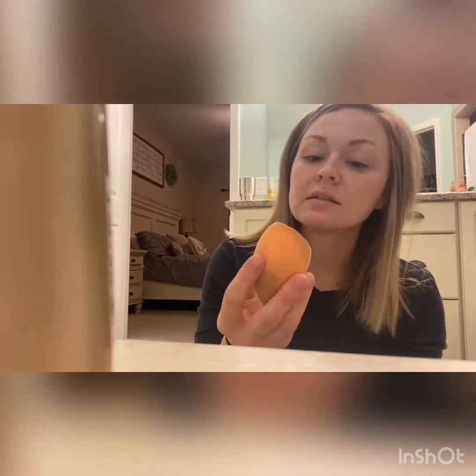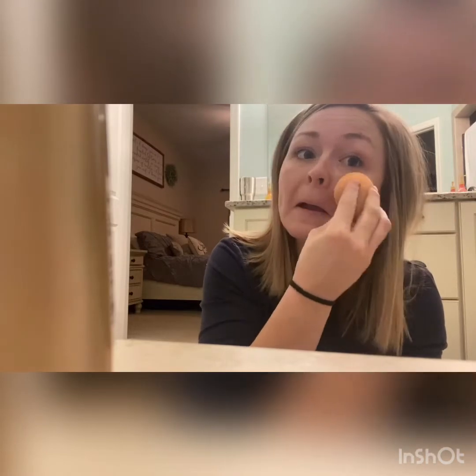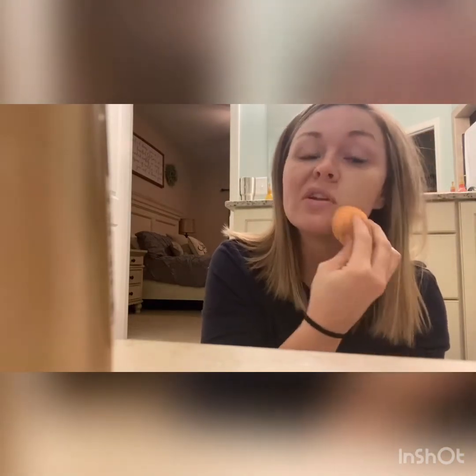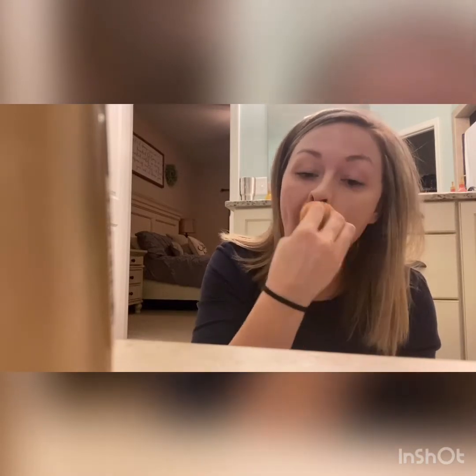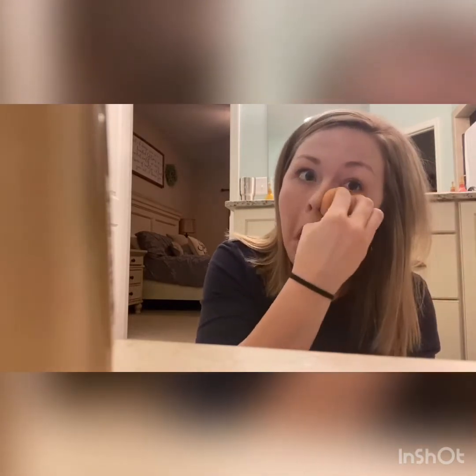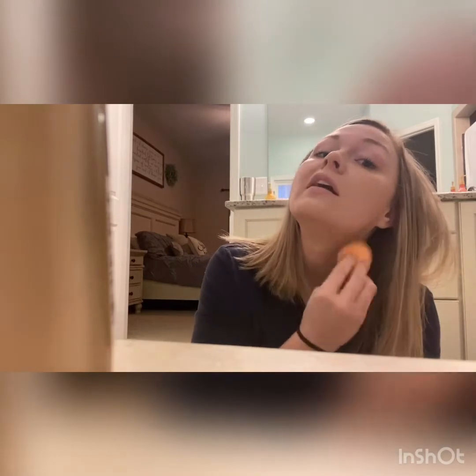I just dab it on my Real Techniques Beauty Blender and stamp it in. I find that this really looks like skin — it's not too much coverage, it doesn't look heavy and cakey, and it lasts a really long time. I try not to do a lot around my eyes because I go in with concealer and I don't want anything to be too heavy. I make sure to blend it in.